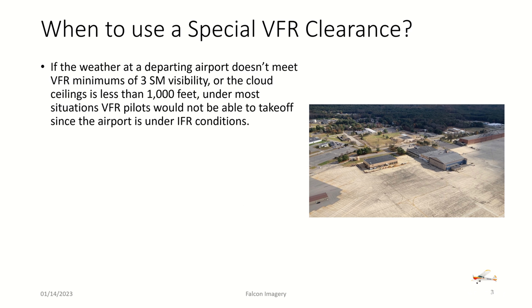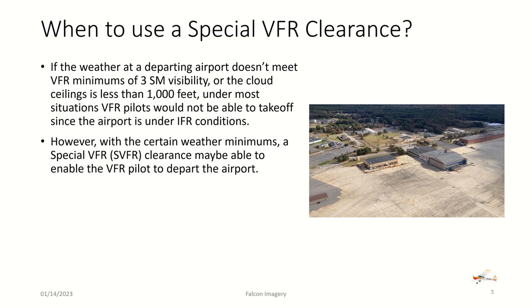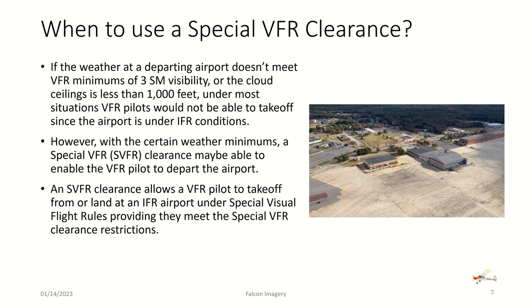When do you use a special VFR clearance? If the weather at a departing airport doesn't meet VFR minimums of three statute miles visibility, or the cloud ceiling is less than a thousand feet, VFR pilots would not normally be able to take off. However, with certain weather minimums, a special VFR clearance may enable the VFR pilot to depart. It allows a VFR pilot to take off from or land at an IFR airport under special visual flight rules, providing they meet the SVFR restrictions.